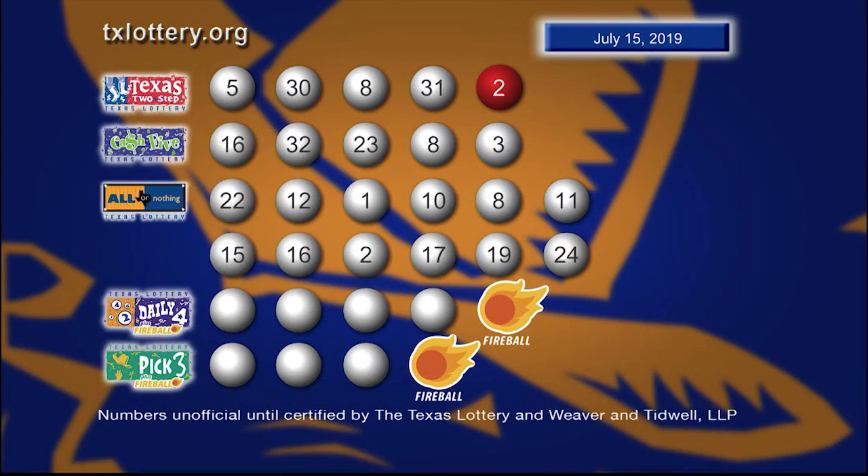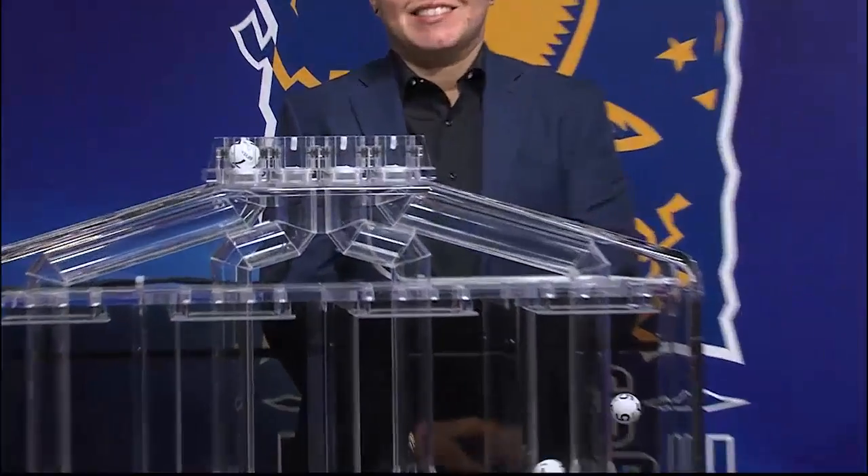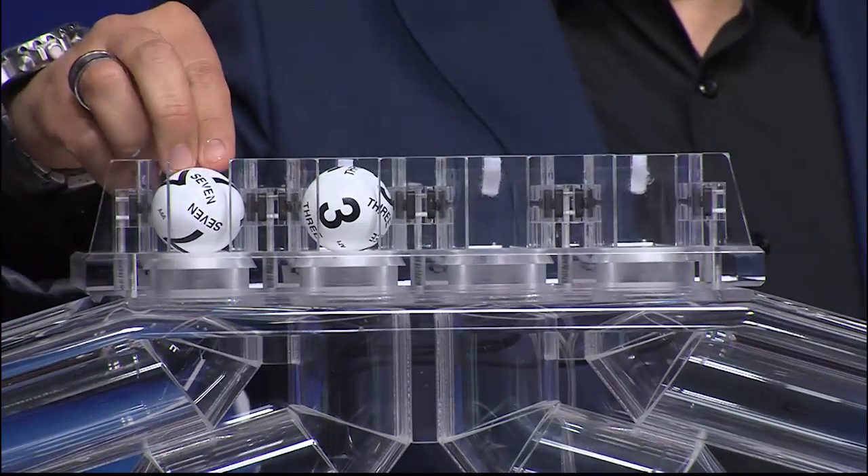Once again, here are those All or Nothing numbers. Now let's get ready to play Daily 4 with the newest feature, Fireball. And those numbers start with 7.